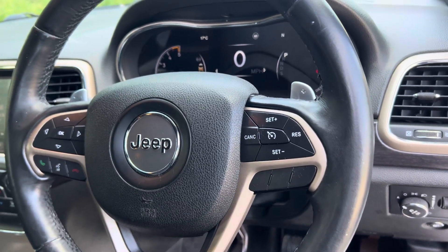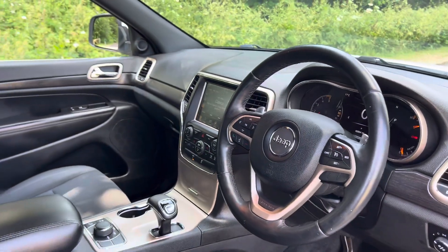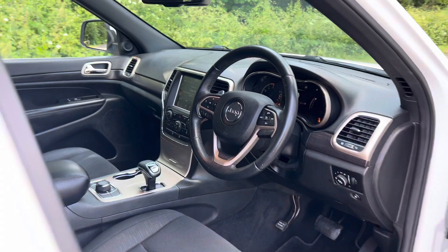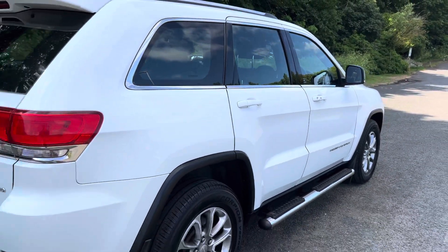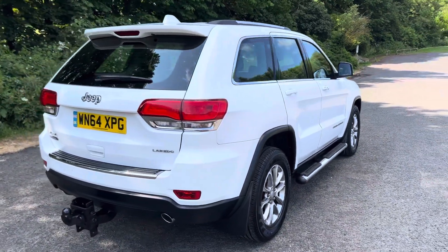On the steering wheel there you've got cruise control and a digital speedometer. You've also got electric windows all around and electric folding mirrors as well. The car is equipped with side steps and a tow bar.